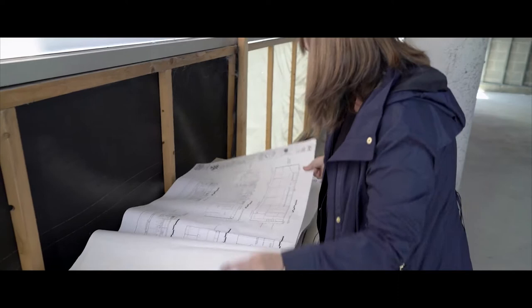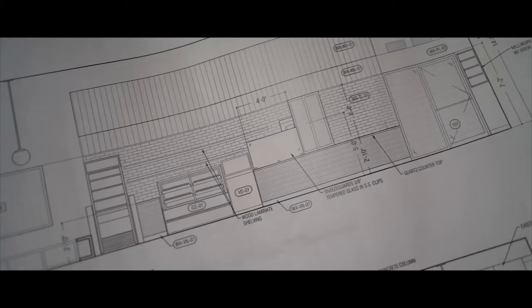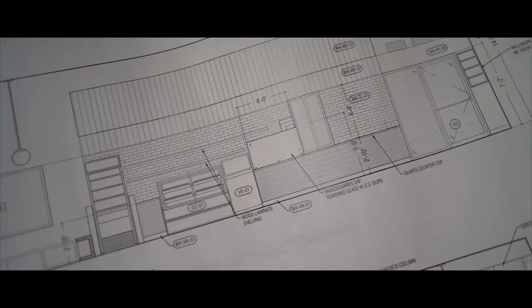I can show you some of the elevations. One of the things we're working on that's kind of final design is this elevation — this is going to be the partition wall between the two spaces. This is where we're going to start to design in some of the interactive windows for the kids to play with.